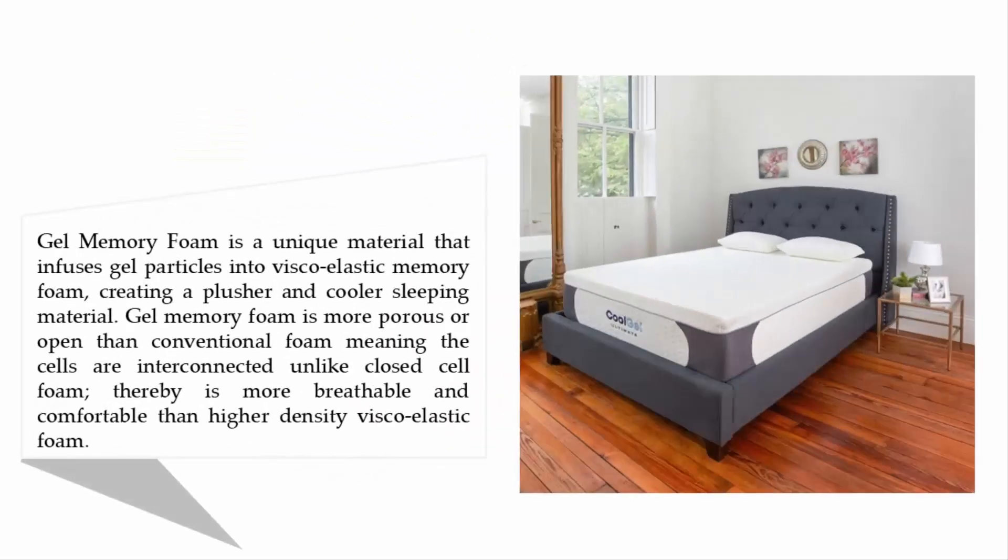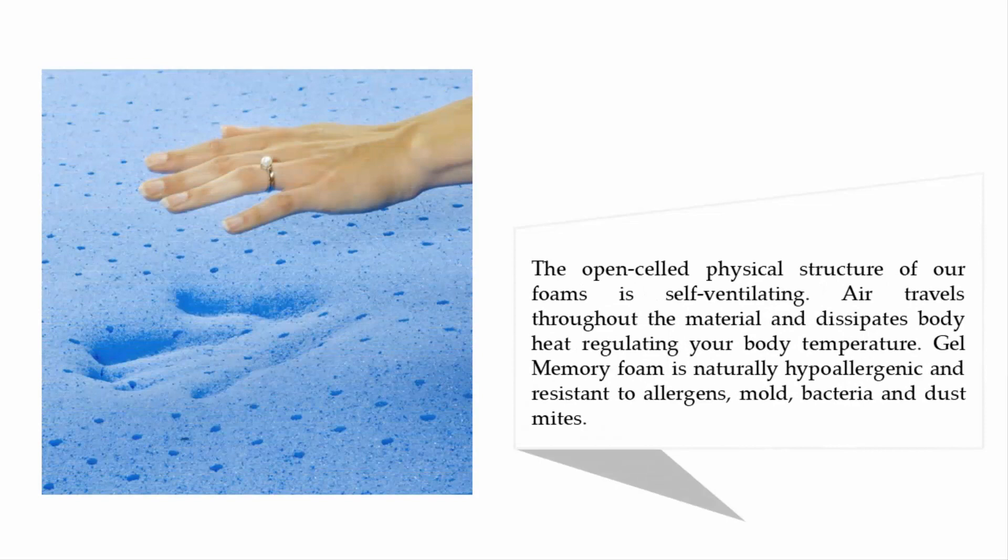Coming in at number four: the Classic Brands Cool Gel Ultimate Gel Memory Foam 14-inch mattress. Gel memory foam is a unique material that infuses gel particles into viscoelastic memory foam, creating a pleasurable and cooler sleeping material. Gel memory foam is more porous or open than conventional foam, meaning the cells are interconnected, unlike closed-cell foam, making it more breathable and comfortable than higher-density viscoelastic foam.